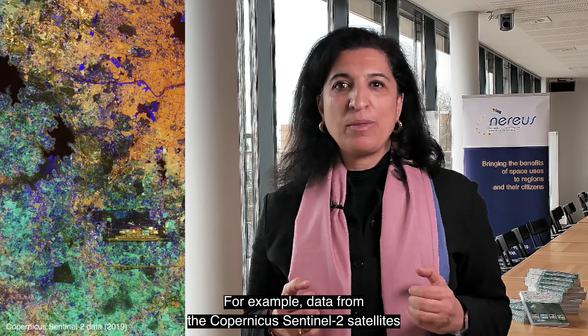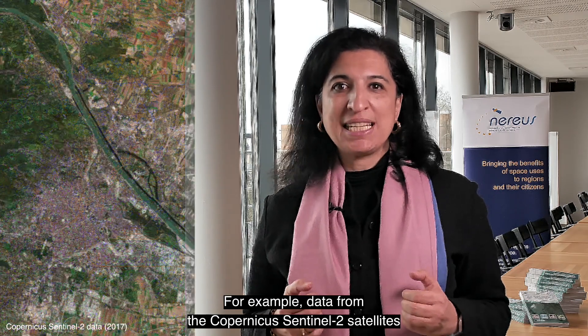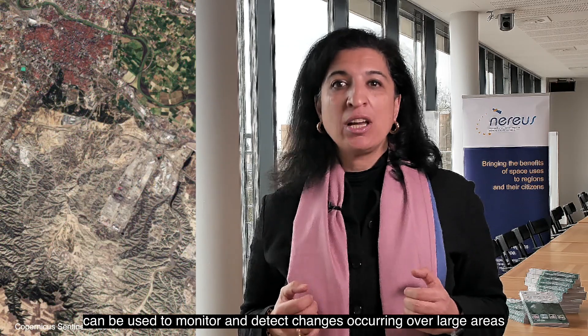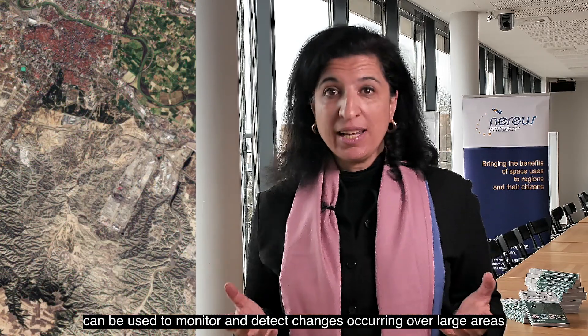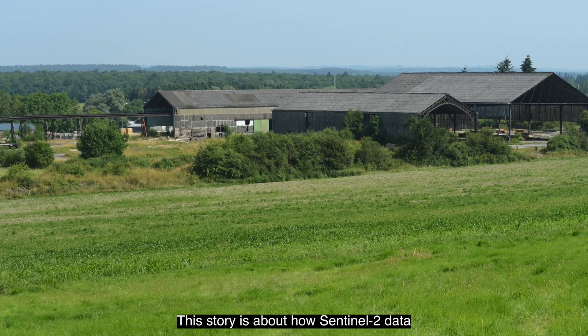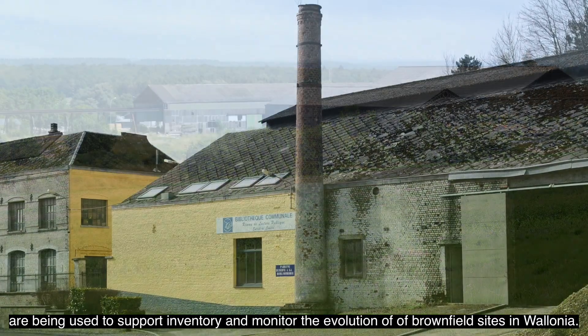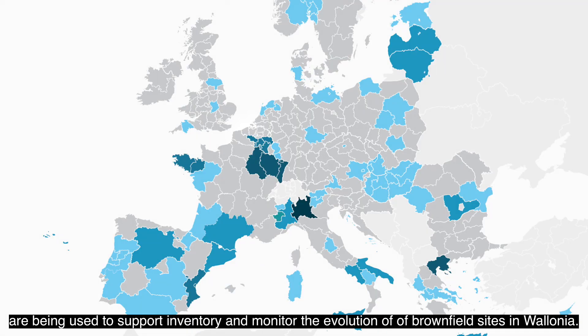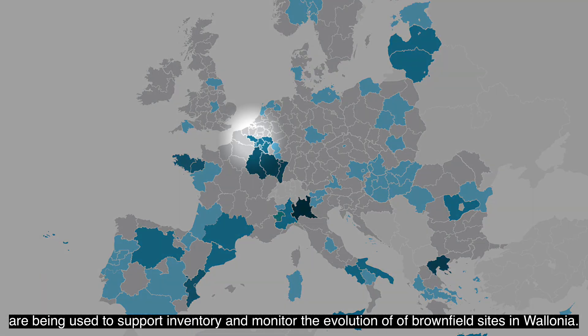For example, data from the Copernicus Sentinel-2 satellites can be used to monitor and detect changes occurring over large areas. This story is about how Sentinel-2 data are being used to support the inventory and monitor the evolution of brownfield sites in Wallonia.